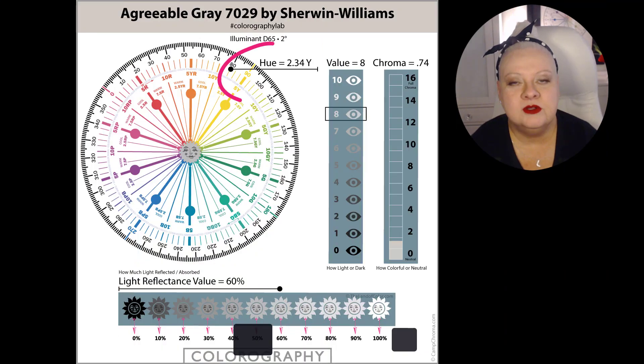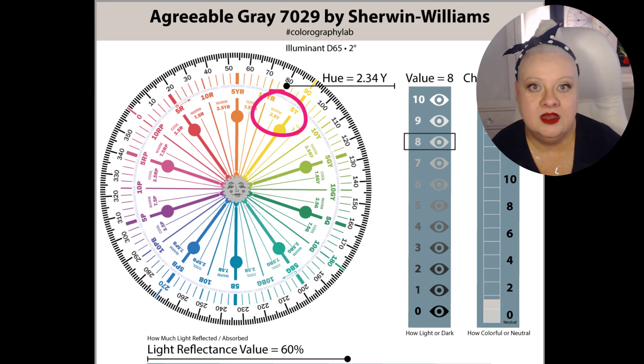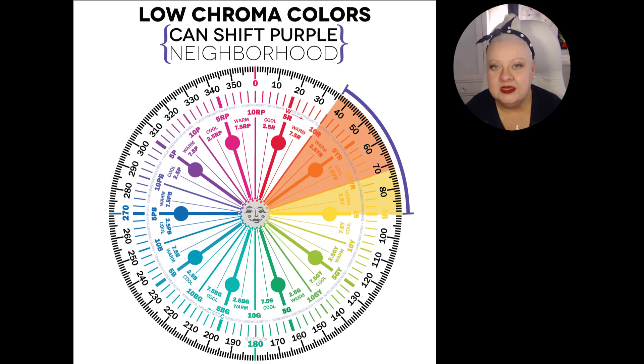We're going to start with the colorography for Agreeable Gray and walk through each attribute. First up is hue. Agreeable Gray belongs to the yellow hue family. It comes in around 2Y, so it's at the beginning of the yellow hue family, kind of near the yellow-red hue family. When you compare it to other near neutrals in its own hue family, Agreeable Gray shows up as being on the warmer side of yellow. Something to note is that Agreeable Gray does fall into that 'can shift purple' zone, which means it can show up as looking lavender or even bluish.